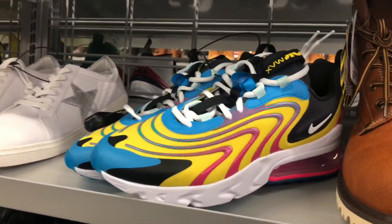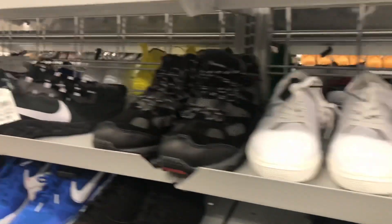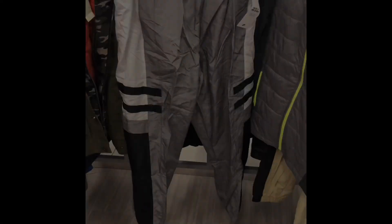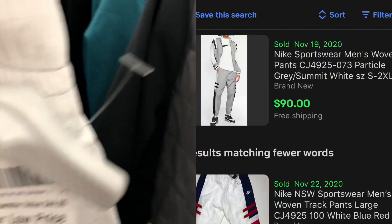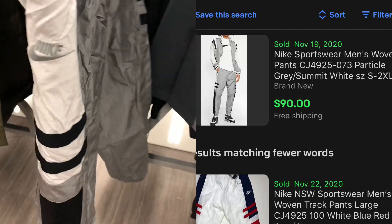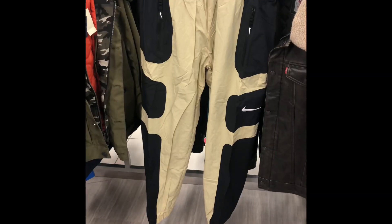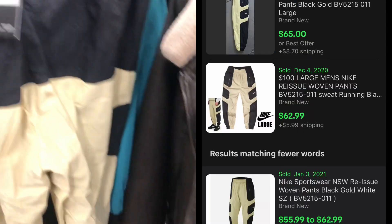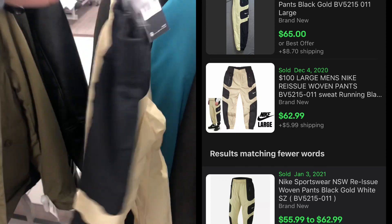Here are a couple shoes I passed on — these 270s with a pretty neat colorway, they were wanting like $60 for those. And these React Element 55 for $50. I did pick up these Nike pants — one had sold for $90 so I thought I'd take a chance at $21. I need to quit buying so many clothes, they are slower moving. I also picked up another pair of Nike pants for $21, and they look like they're selling for around $60.